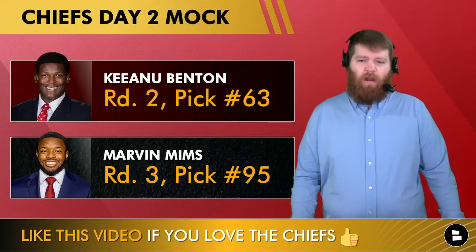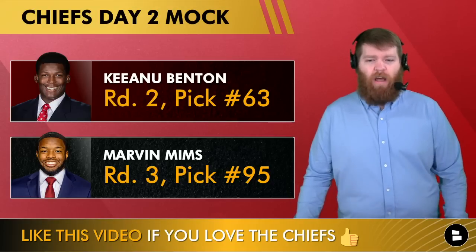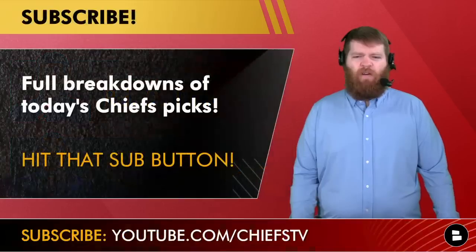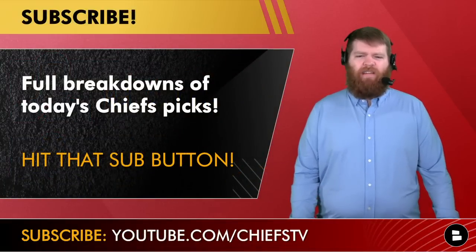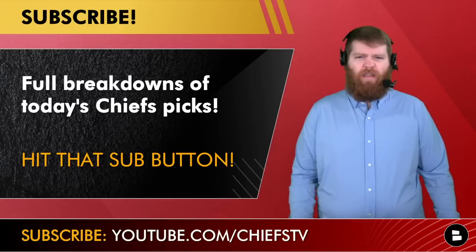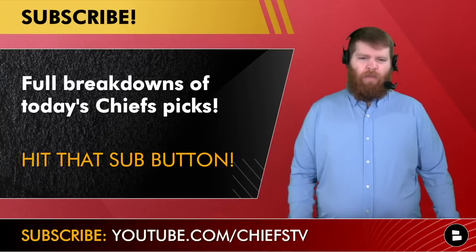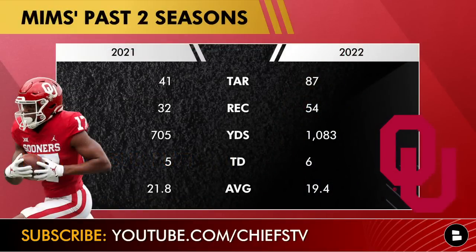Round three, pick number 95 — who needs Josh Downs when Marvin Mims is sitting there in the third round? He's a fun player and could even be an option at 63. Subscribe to the channel — we'll have a full breakdown of today's Chiefs draft picks, so hit that subscribe button, turn on your notifications, and we'll have full analysis throughout day two of the NFL Draft at youtube.com/chiefsTV.